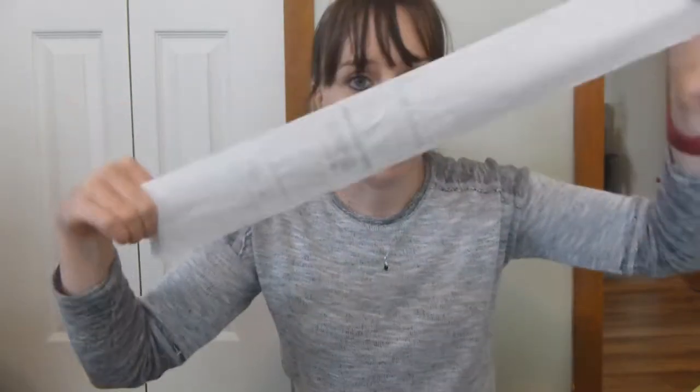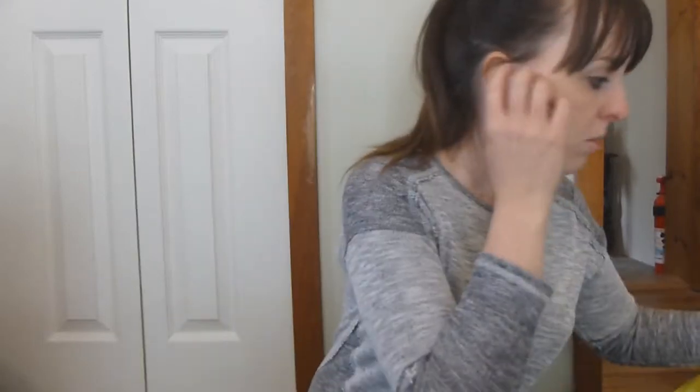Hey guys, so I have another huge Dollar General clearance haul. I'll link below my video from last week — for some reason they had an awesome clearance of 50% off their already clearance items, and they did it again this week, May 4th and 5th. This is one store receipt and this is the other store receipt, so kick back and relax because it's probably gonna be kind of long. Everything's next to me in no order.